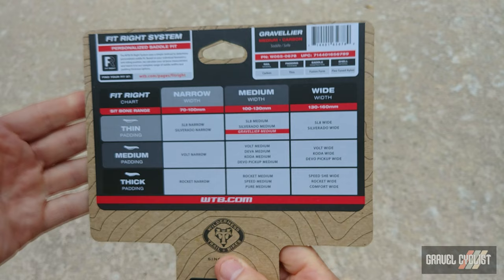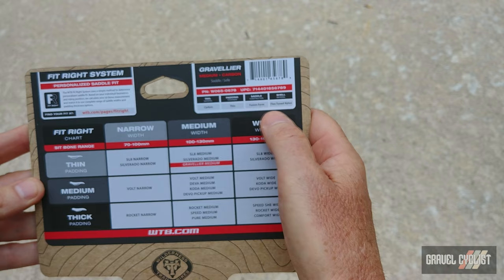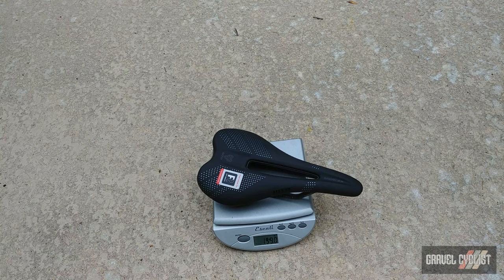You can see specifically on the saddle I've got here: carbon, thinnest padding, Fusion Form, flex-to-nylon. WTB claims this top-tier variant of the Gravelier saddle tips the scales at 160 grams. Let's see what happens — okay, that is bang on. Actually it's 159, 159.5 grams. That is extremely impressive — very lightweight.